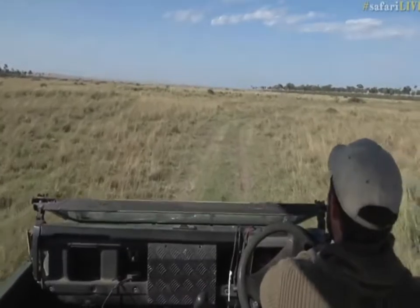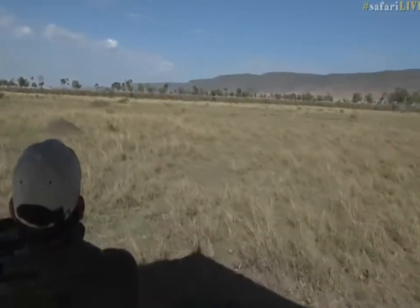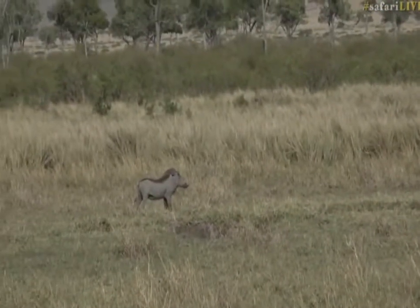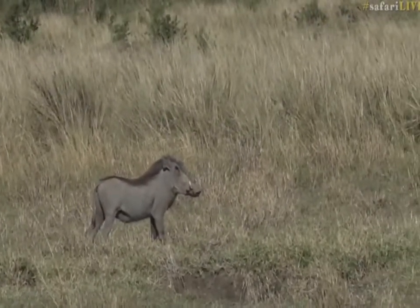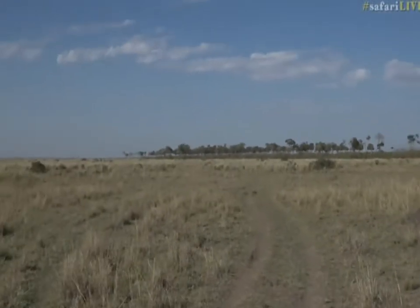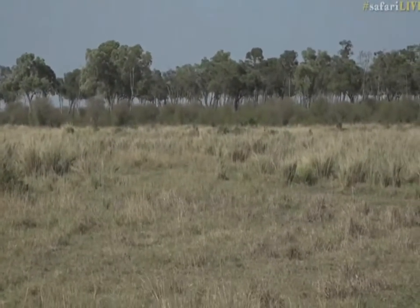Okay, where has she gone? Oh, there goes the warthog — let's work out where she is. The warthog would be looking back in her direction. It's possibly just this windy weather that's making it a little bit nervous.